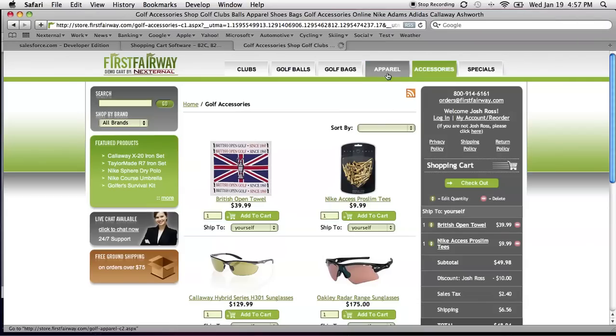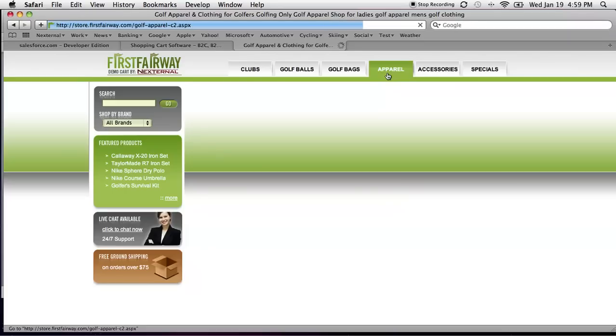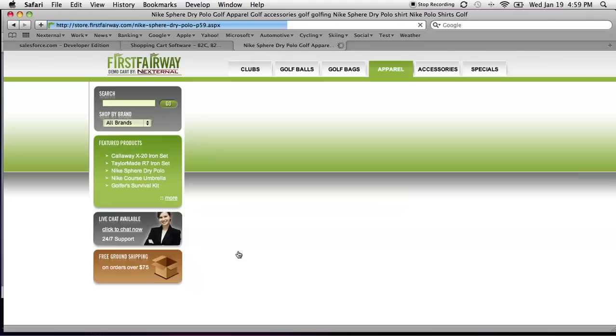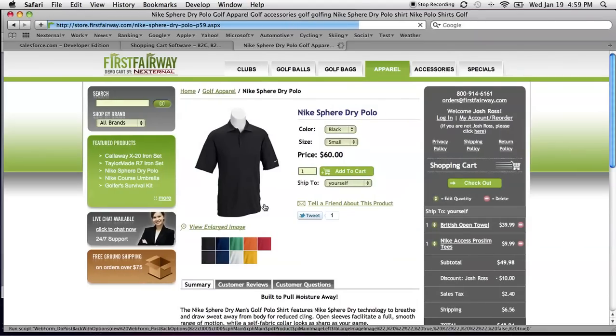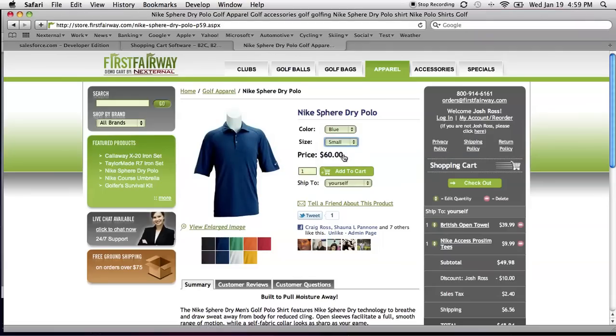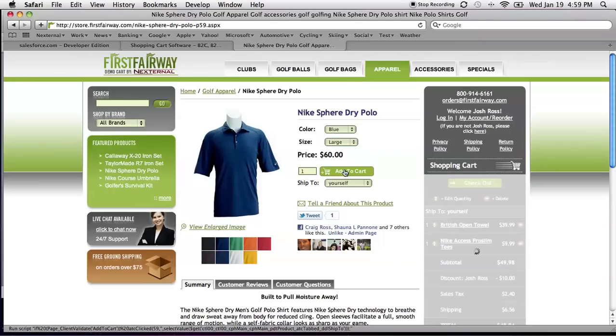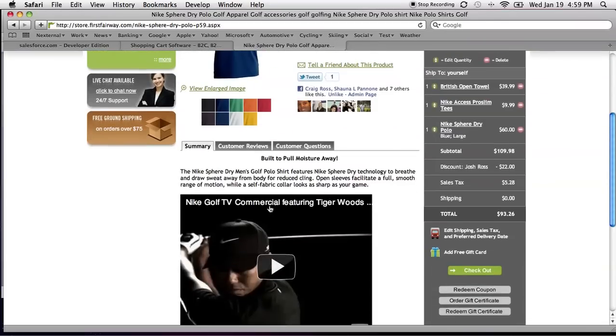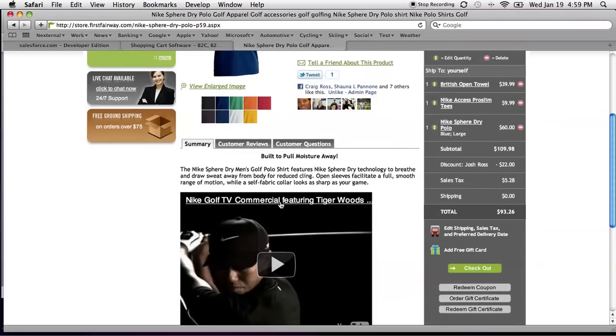As I mentioned previously, I'm here to buy a shirt, so we'll go to the apparel category. Specifically, I want to buy this Nike Sphere Dry polo shirt since I have a coupon. I'm going to pick a color more to my liking, and I'm going to pick the appropriate size, then add that to my cart as well. While I'm here, I should mention that the NextJournal system has many social and marketing tools built in: tell-a-friend functionality, Twitter integration, integration with a Facebook social graph, customer reviews, customer questions, and merchants can embed product video. All those tools are built right into the system.